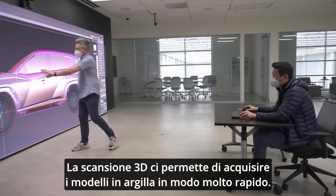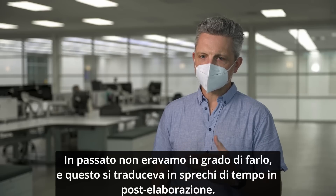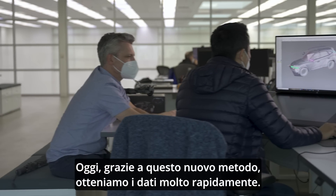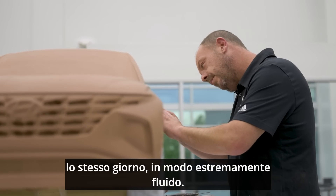3D scanning allows us to comprehend the clay model really quickly. Before we didn't have that, there was a lot of post-processing time. Now with this new method, we're getting the data really quick. We can edit it and then send it back to the clay floor on the same day — it's very, very fluid.